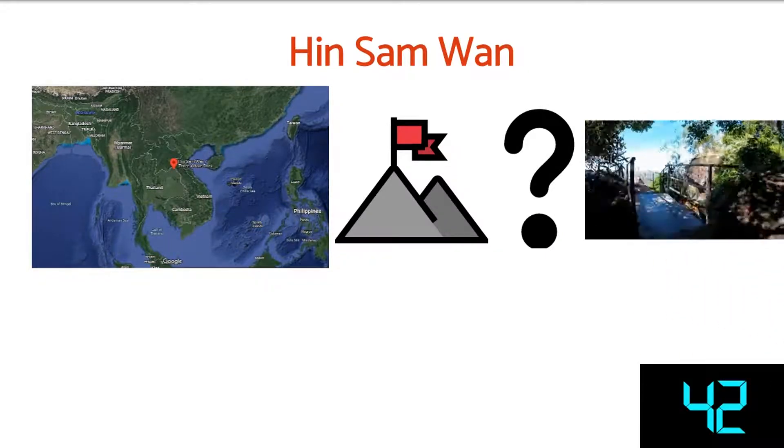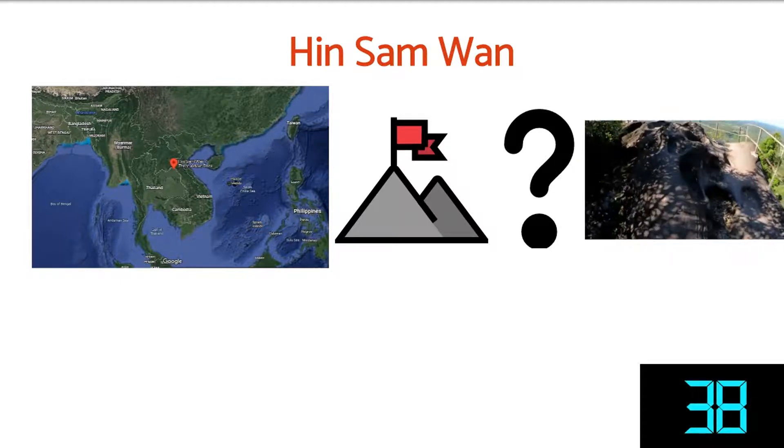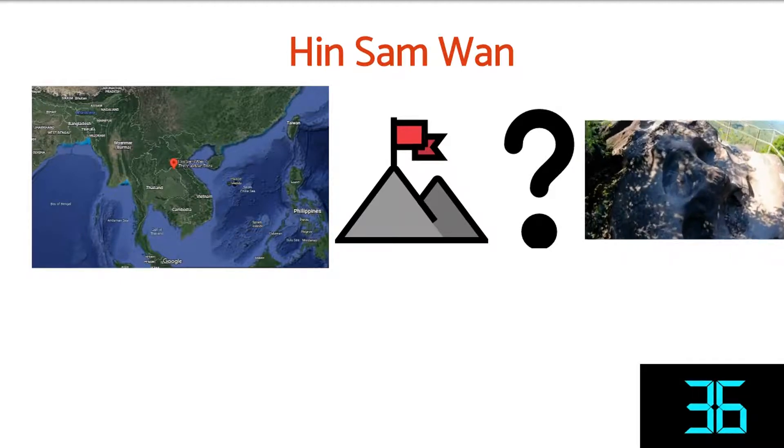Chemical weathering in this region leads to the formation of pits in the rock, so the rock could be a granite, basalt, or even a quartzitic sandstone.